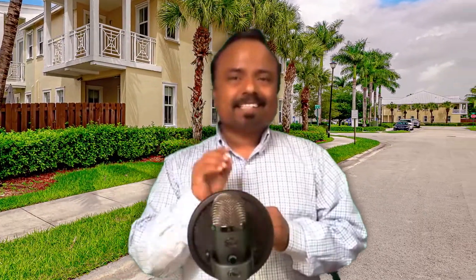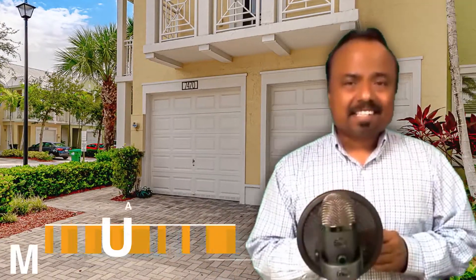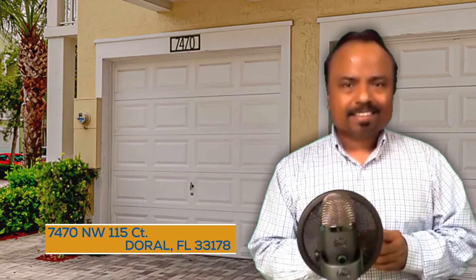We are glad to present this new listing in Doral, Florida. The address is 7470 Northwest 115 Court, Doral, Florida. Check it out.